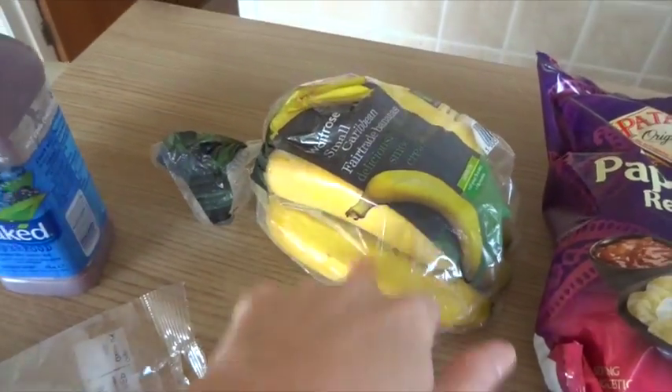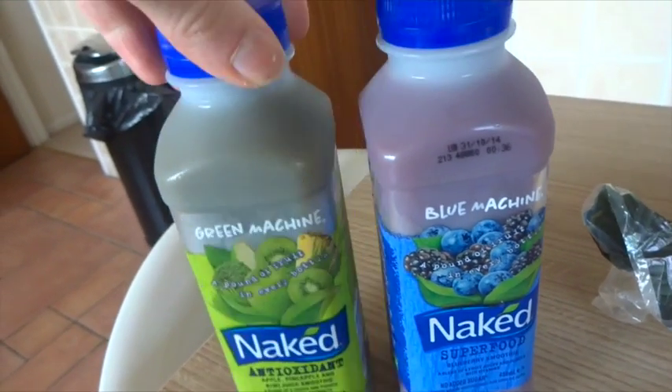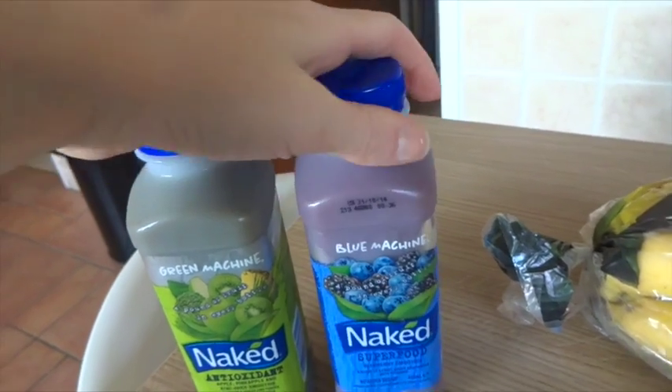Violet chose the fair trade bananas. I got a Naked super smoothie — this is my favourite, the Blue Machine, the blueberry smoothie. They were on offer for £2 each, which was still quite expensive but it was kind of a little treat.